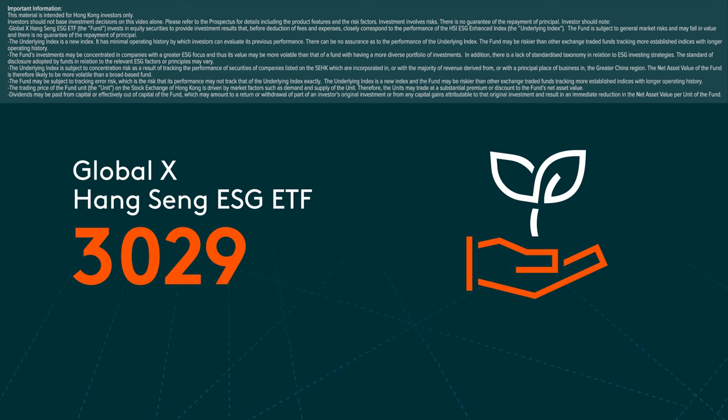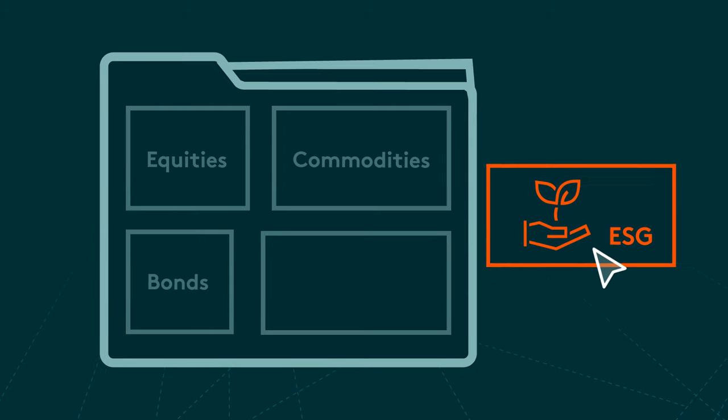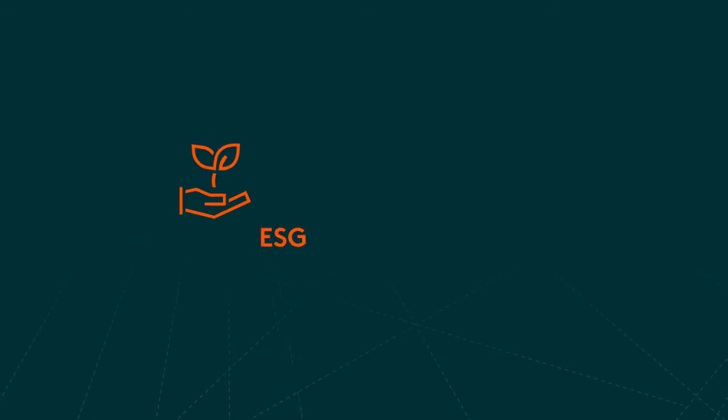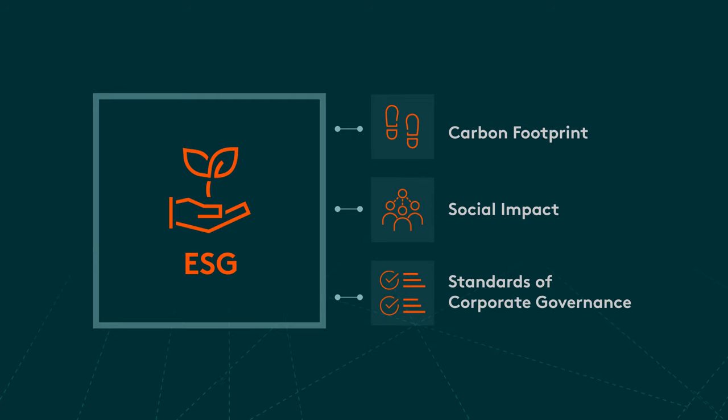GlobalX Hengsing ESG ETF. There is growing recognition that sustainability considerations need to be integrated into investment portfolios. Prior to making an investment decision, investors are now increasingly assessing a company's carbon footprint, social impact, and standards of corporate governance.